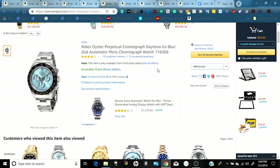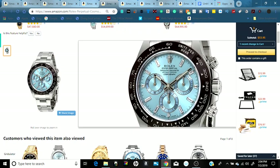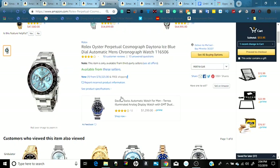The next item is another Rolex — a Daytona with an Ice Blue center, a very nice watch. It's a genuine Rolex, and price-wise it's another five figures at $78,325 with free Amazon shipping.